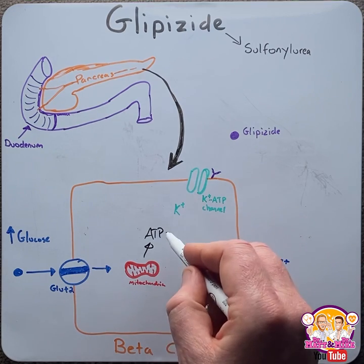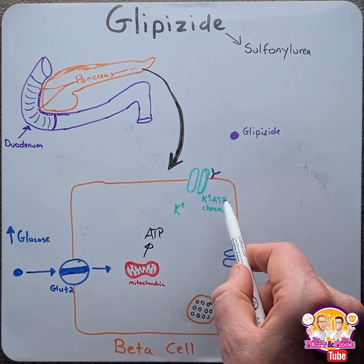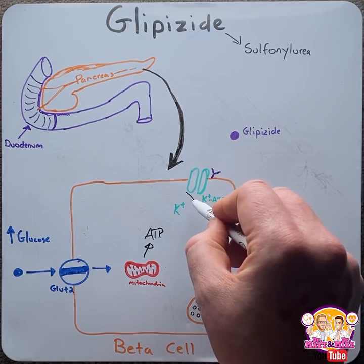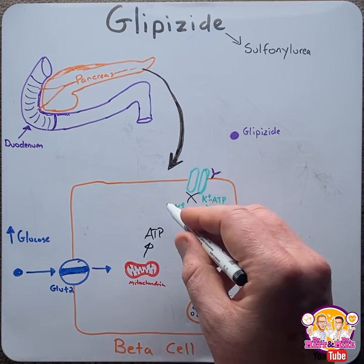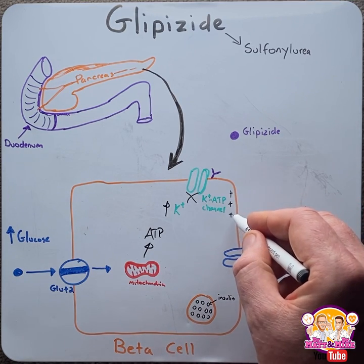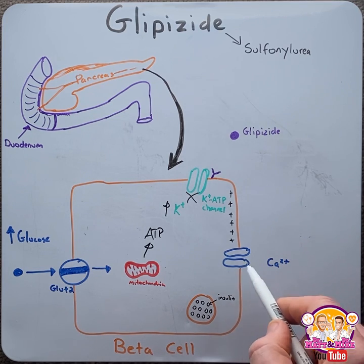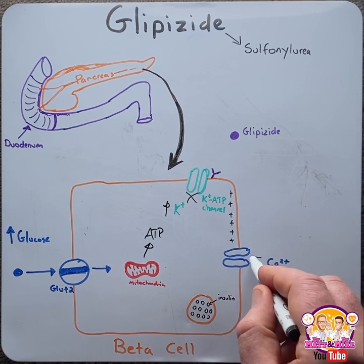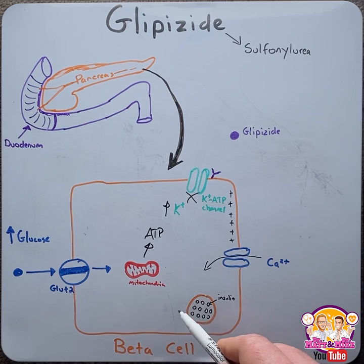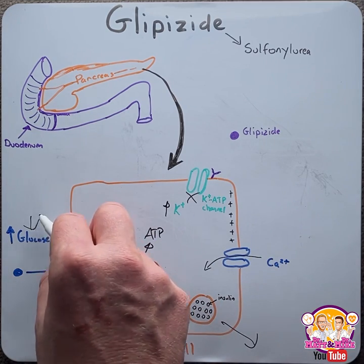As ATP levels start to increase, they interact at a potassium ATP channel, which causes it to close. This then increases the potassium levels inside the cell, which causes it to become more positive. This is depolarization, which then opens a voltage-gated calcium channel. Calcium will enter the cell, causing the release of a vesicle that holds insulin, which is then released out into the blood, subsequently decreasing glucose levels.